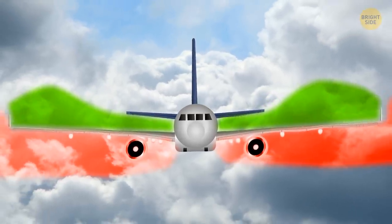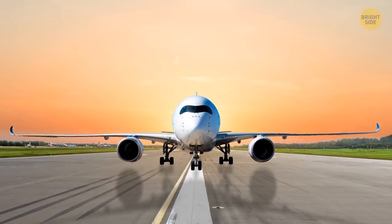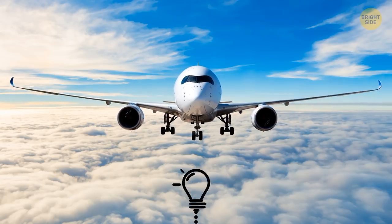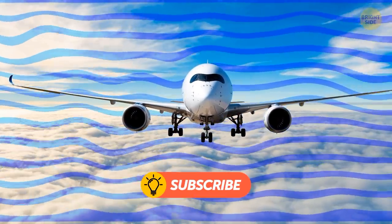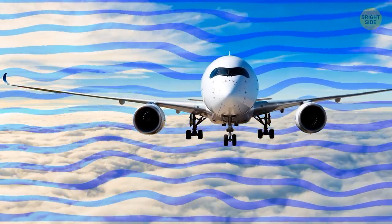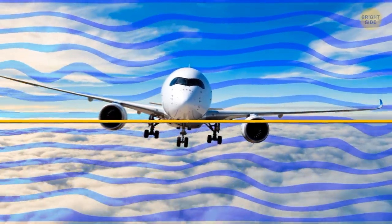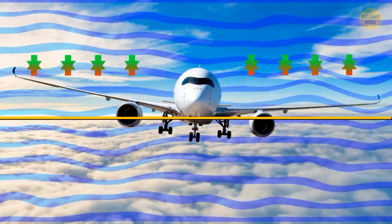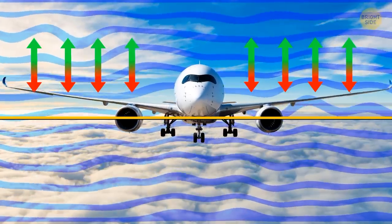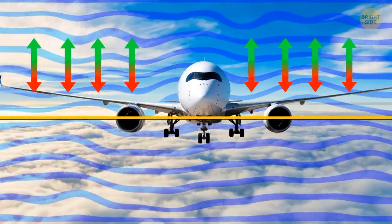Luckily, engineers invented winglets to separate the two regions with different pressure, preventing those vortices from appearing. But why is the entire wing tilted upward instead of being perfectly parallel with the ground? This upward angle is crucial for the airplane's stability. When a jet encounters turbulence and rolls to one side, the more upward wing gets less lift and naturally goes down, while the downward wing becomes more parallel to the ground and generates more lift — and the plane levels out on its own.